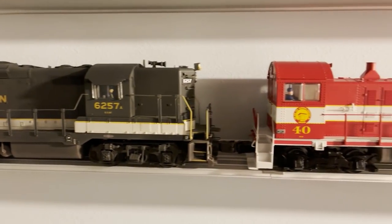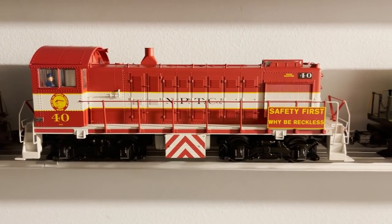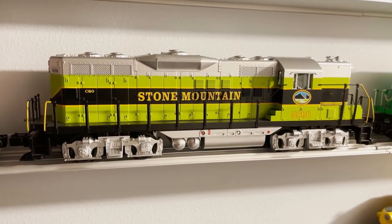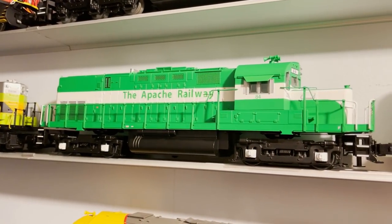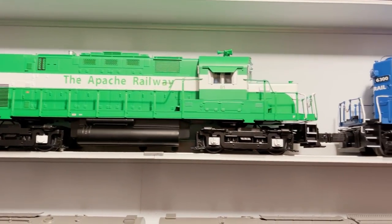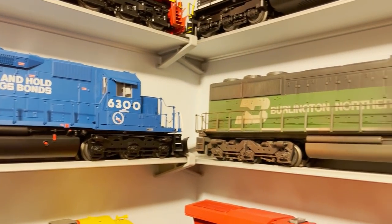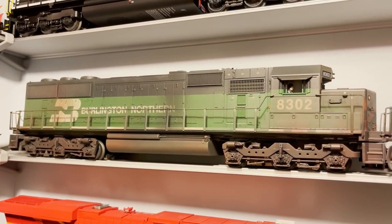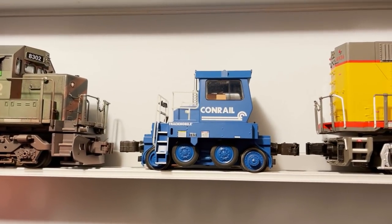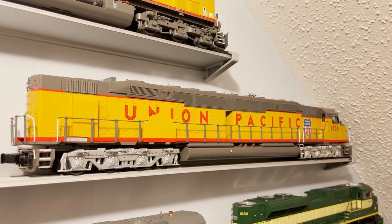Next to that is a fairly recent acquisition — a Lionel Northern Pacific Terminal Company S2 switcher. Then a beautiful Rail King Stone Mountain GP7 from MTH, an Apache Railway C420 from Lionel, and another one right next to it with a different road number. Then another Lionel Conrail SD40. Around the corner is a weathered Lionel Burlington Northern SD60, a Lionel Conrail trackmobile, and a very large MTH UP DD40X.